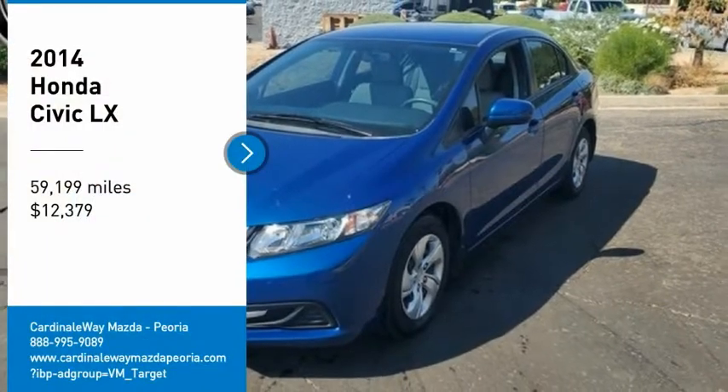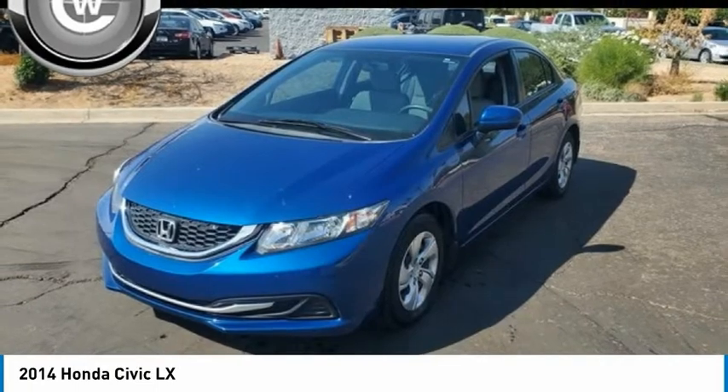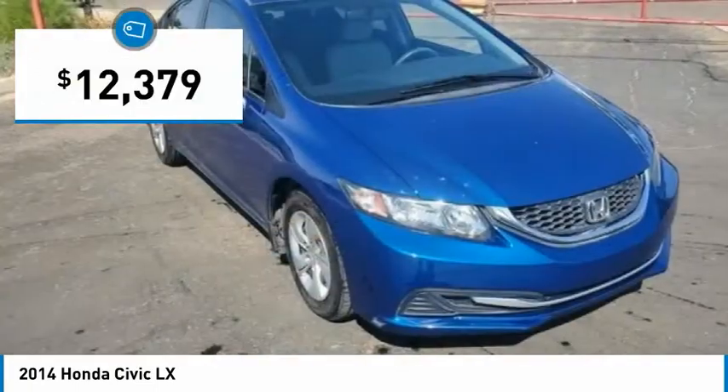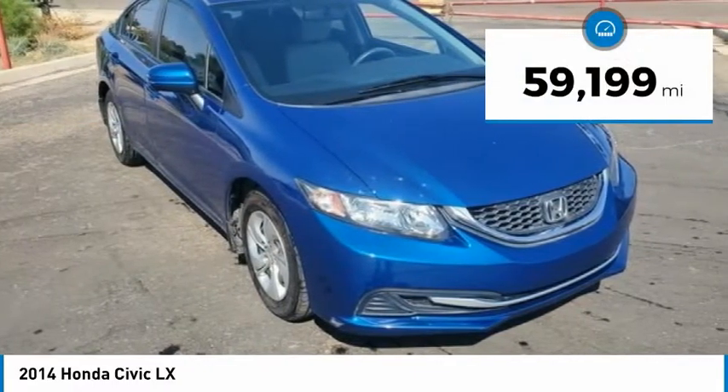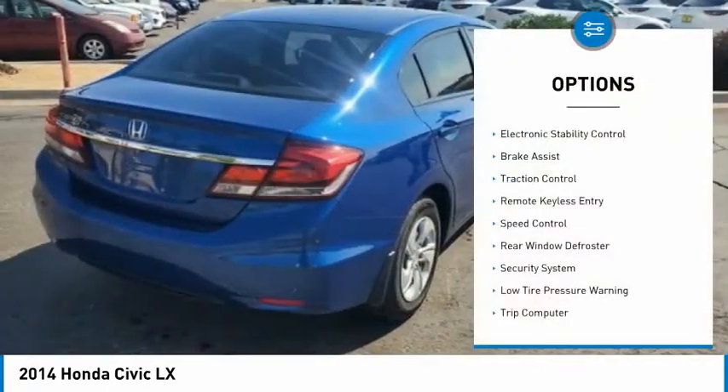We are pleased to show you the 2014 Honda Civic — practical, awesome gas mileage, and incredibly reliable — priced below $15,000. This vehicle has less than 60,000 miles.